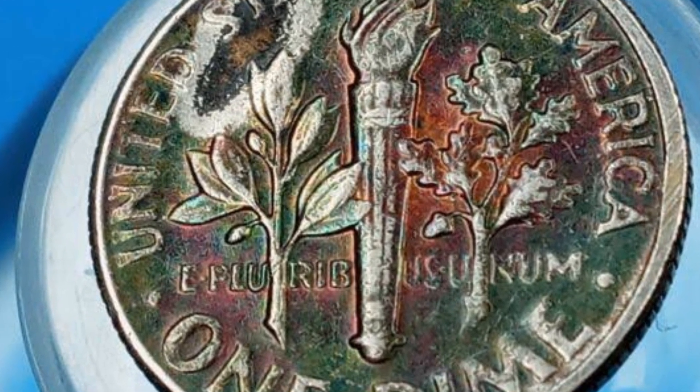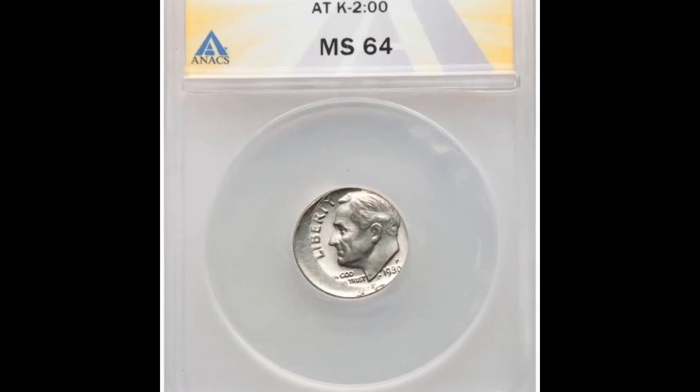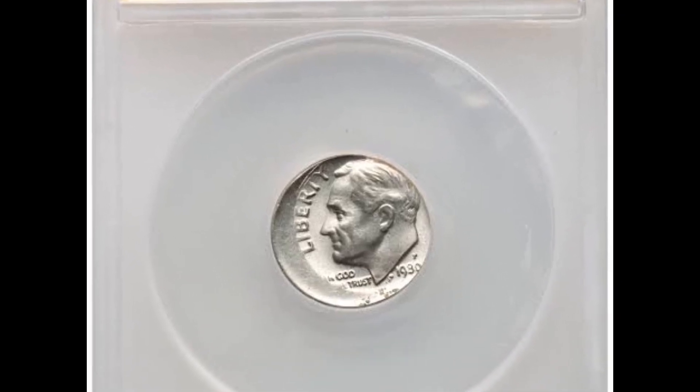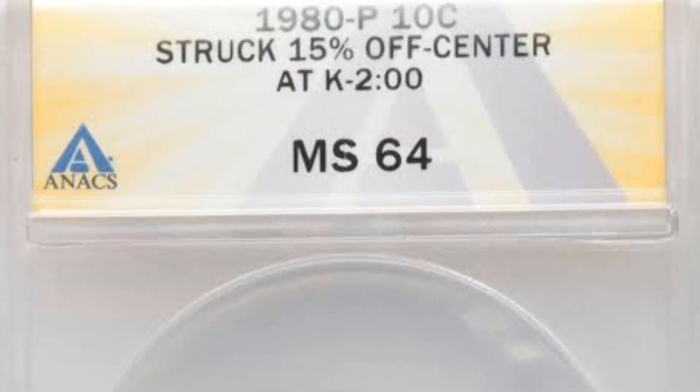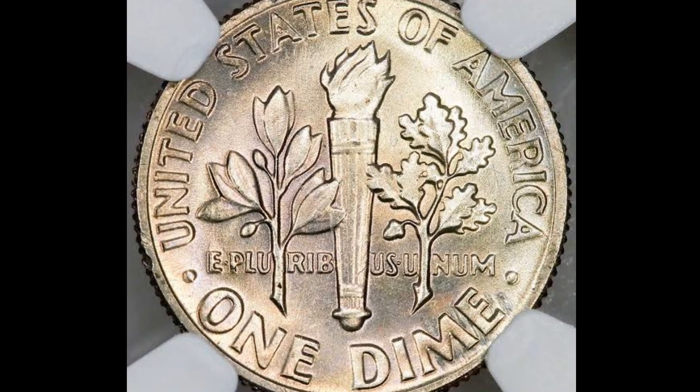In contrast to several other years, the 1980-P Roosevelt dime had a rather high mintage. The production of the 1980-P Roosevelt dime is expected to be around 1.2 billion, making it a rather popular currency.